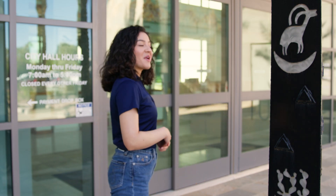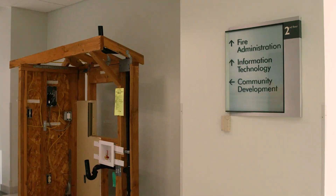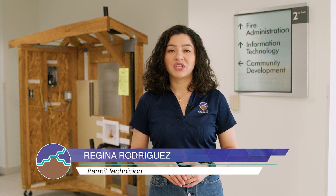Have you ever wanted to start a new project because your family is growing, or maybe simply you want more space at home? Hello, I'm Regina, one of the Permitechs in the Building Safety Department, and today I'm going to talk about everything that it takes to do a residential room addition.